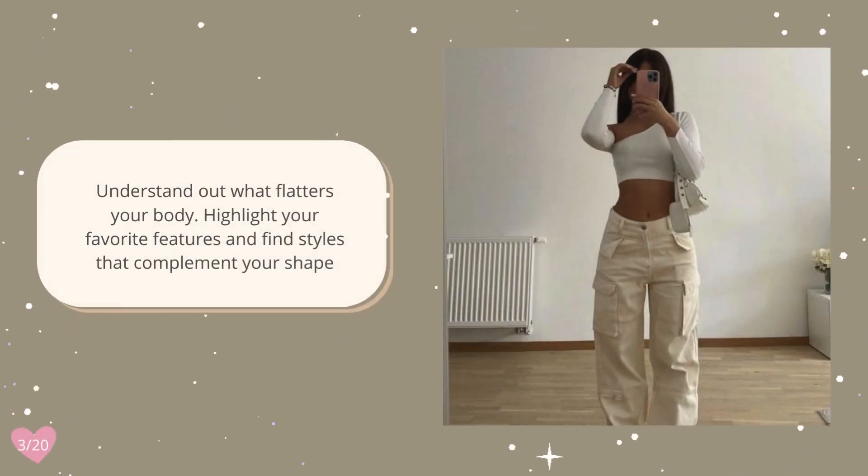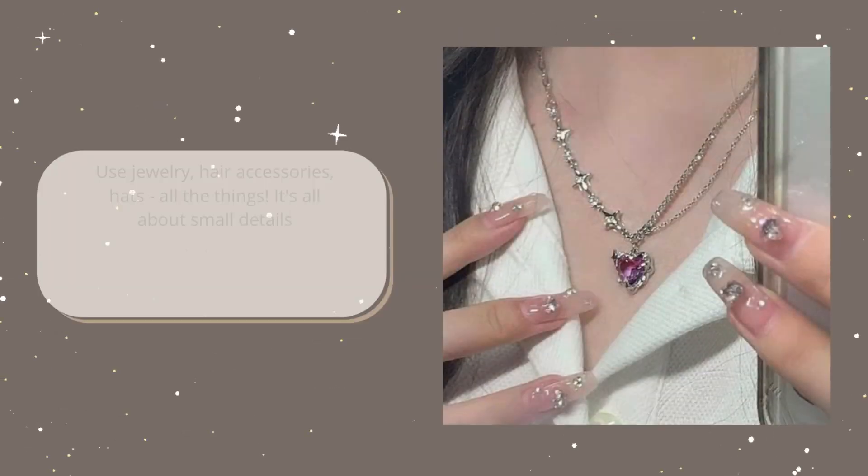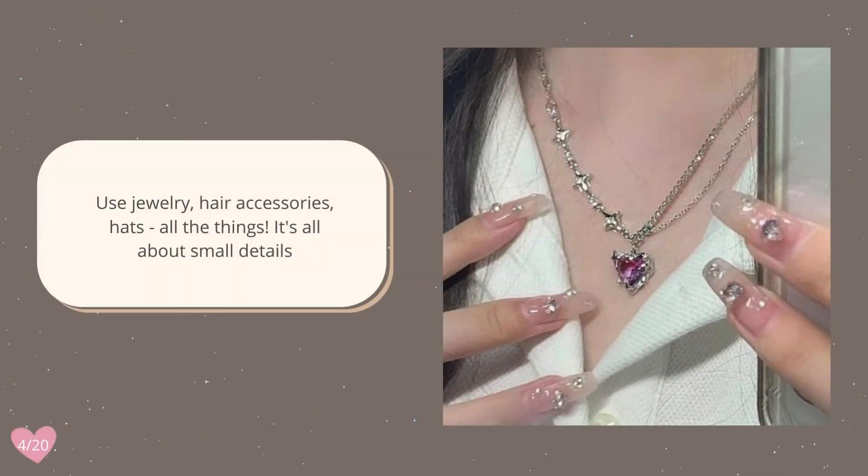Understand what flatters your body, highlight your favorite features, and find styles that complement your shape. Use jewelry, hair accessories, hats — all the things. It's all about the small details.